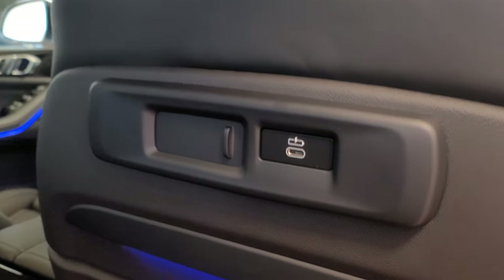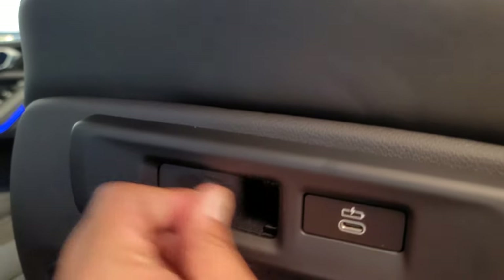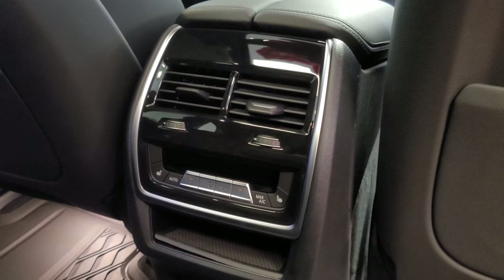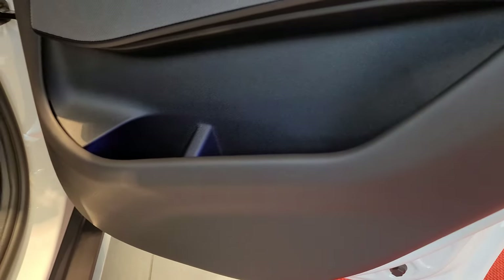When you put the armrest down it reveals the strap for the center pass-through, which you can pull down. On the back of each front seat we have a USB Type-C charging port and a little accessory port door for BMW accessories, as well as some pockets. There's ambient lighting just down here that looks really cool. We've got vents on the back of the center console, rear climate controls with heated seats on the two outer positions, a 12-volt plug at the bottom, and some vents underneath the front seats.